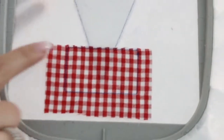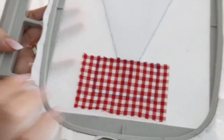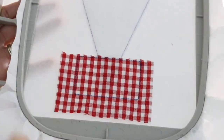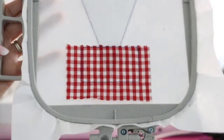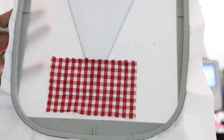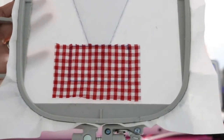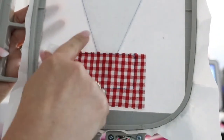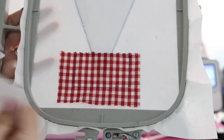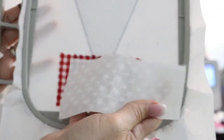We are just trimming that top section and that's it. The next step is going to be this — Fabric A. On that PDF paper that tells you what sizes to cut out, this stripe is going to be called Fabric B. This white stars fabric is my Fabric B.